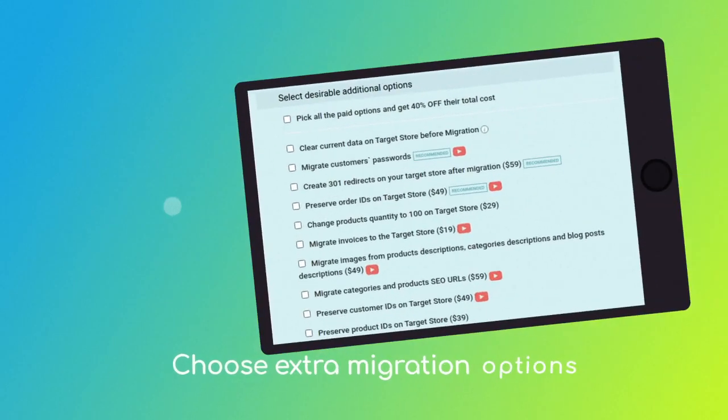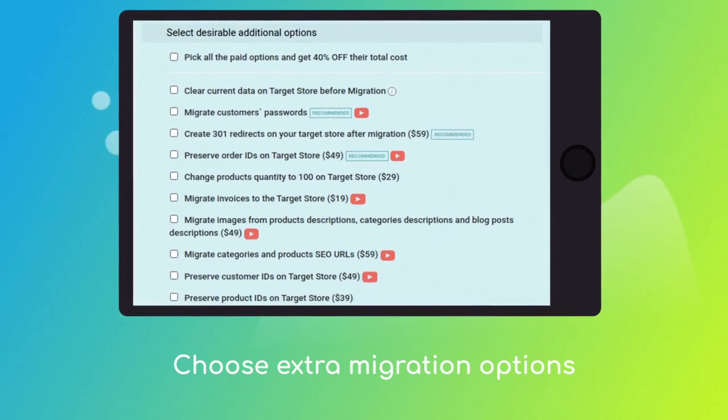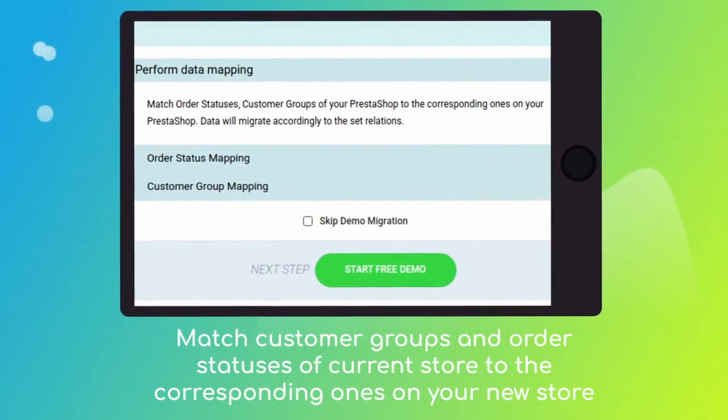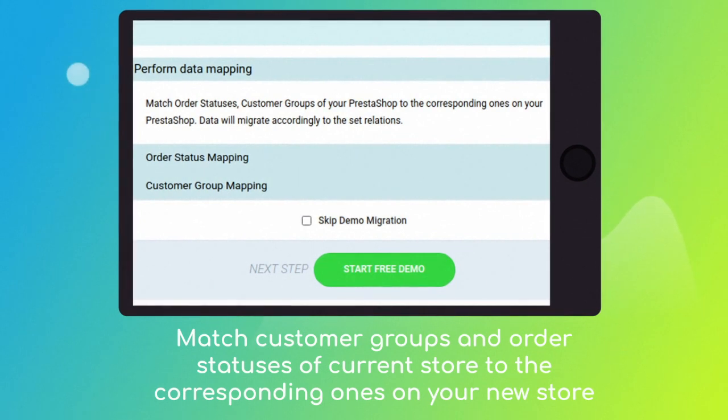Choose the additional options, like Migrate Customer's Password, Create 301 Redirects on Target Store, or Preserve Order IDs, etc. Then click the Hamburger button to match your current store's customer groups and order statuses to the corresponding ones on your new PrestaShop store.